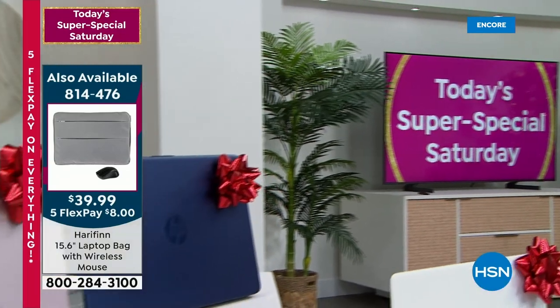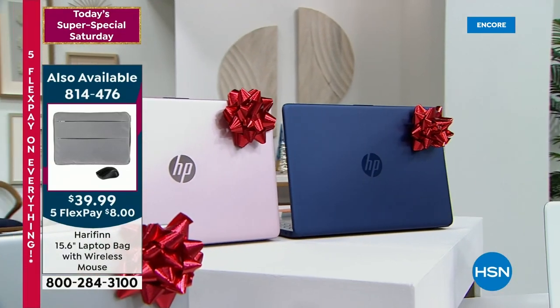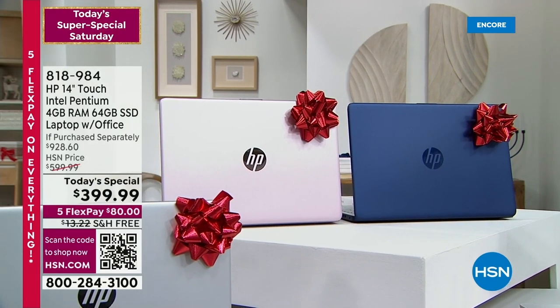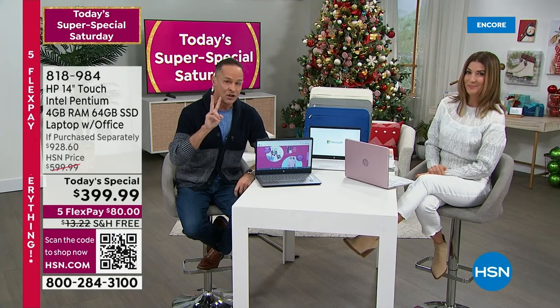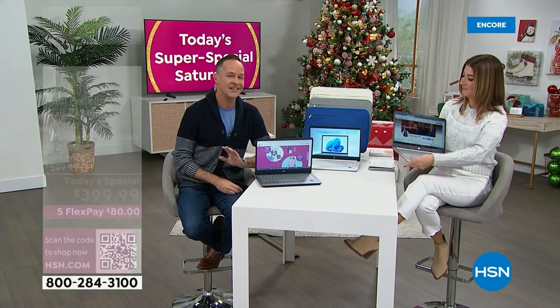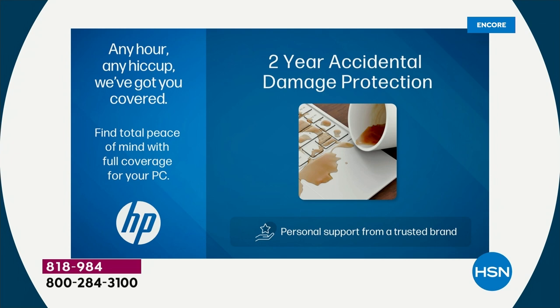One of those big things — and we've done it one other time, ever, in the time that I've worked at HSN, which is my 16th Christmas at HSN — is we're including two years of accidental damage protection. So anything that might happen to your computer, if you drop it, if you break it, if you sit on it, if your kids knock it off the table, if you spill your cup of coffee on it, if Fido gets to it — it doesn't matter. And not for three months or six months or 12 months — for 24 months, for over 700 days.